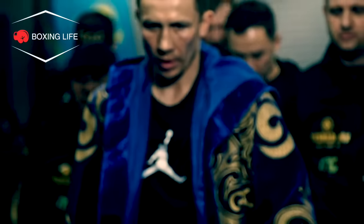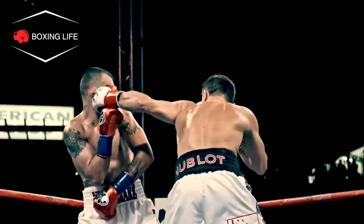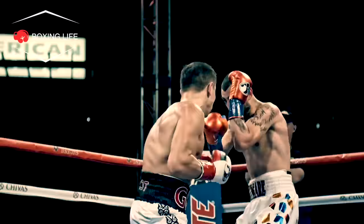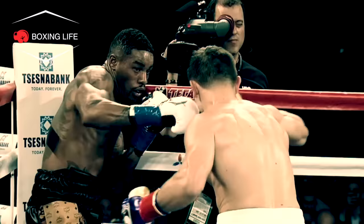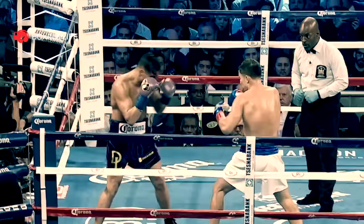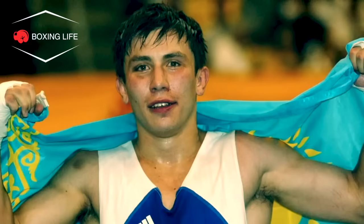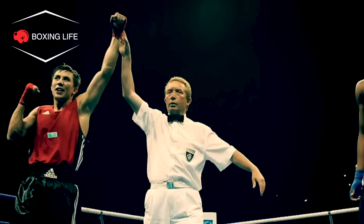Gennady Gennadyevich Golovkin, aka Triple G, has to be considered one of the most devastating modern middleweights. He has proved his talent time and time again with his tremendous punching power, knockouts and a pressurising style that has always been fan friendly and entertaining, or as Triple G puts it: big drama show. Golovkin turned pro at 24 and came from a country like Kazakhstan with no huge history in professional boxing before him.